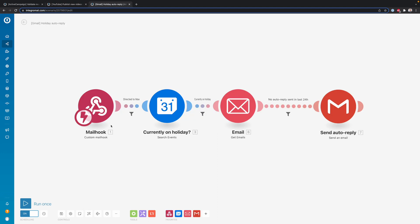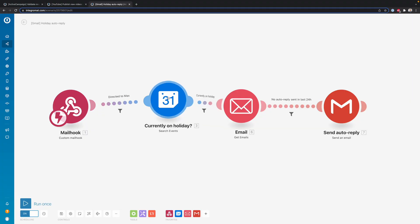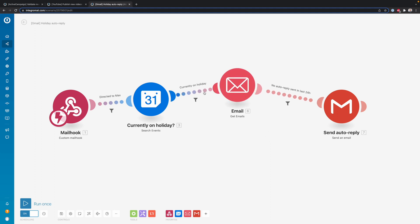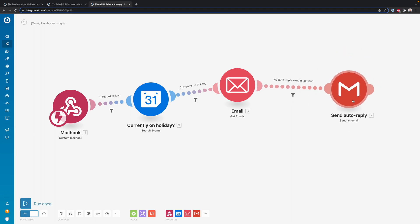Another fun thing to show is that I have a mail hook — all my mail gets forwarded to IntegraMat, then IntegraMat checks my Google Calendar to see if I'm currently on a holiday. If I'm on holiday, it checks whether I already emailed that person in the last 24 hours. If I did not, it sends a reply saying, hey, I received your email but I'm currently on a holiday. So IntegraMat is truly amazing — you can do so many cool things with it.